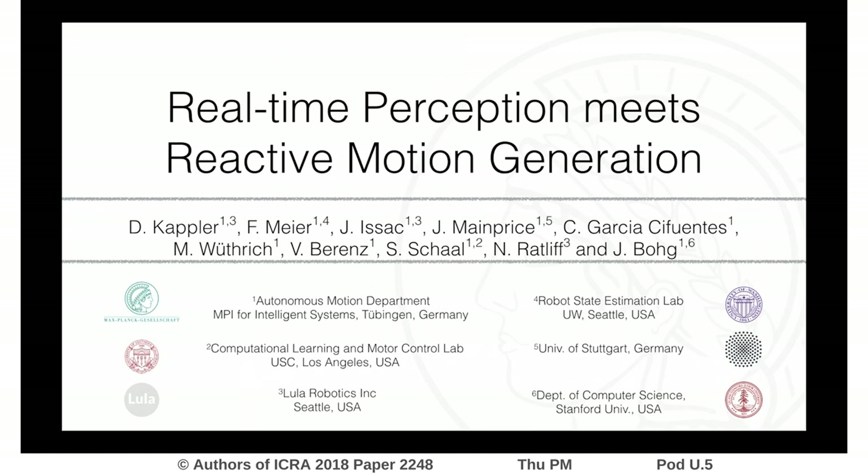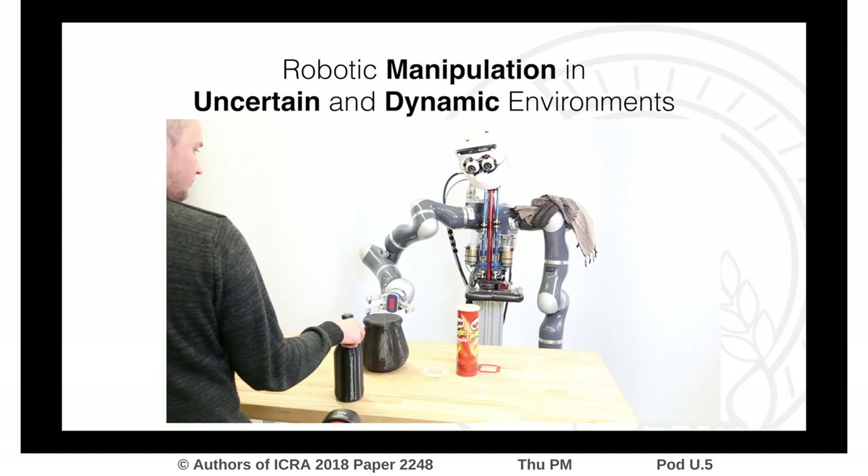This work is about real-time perception meets reactive motion generation. We analyze fully integrated model-based system architectures for robotic manipulation, especially the impact of fast feedback loops for coping with uncertain and dynamically changing environments.